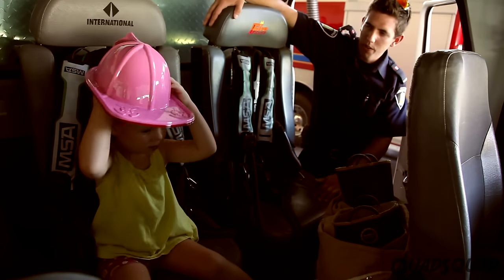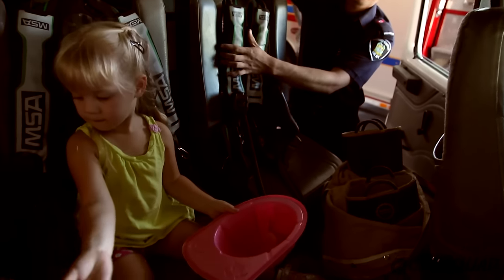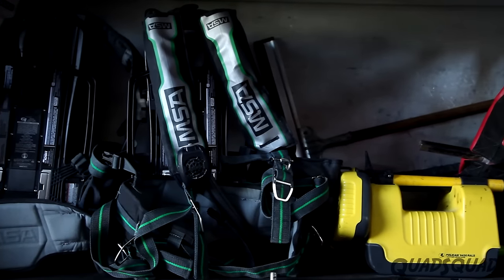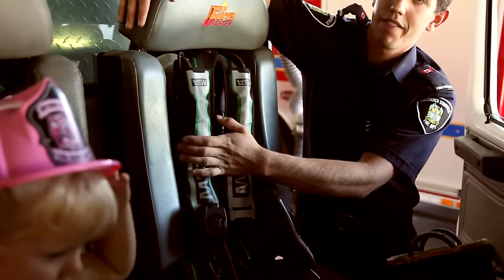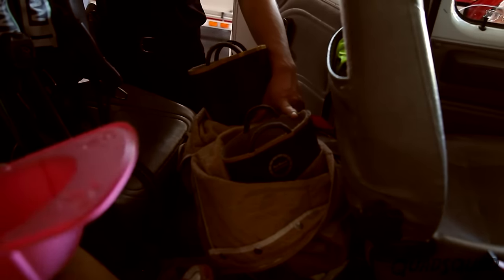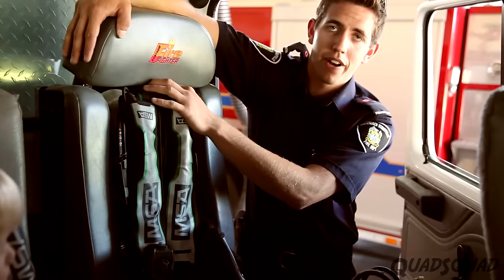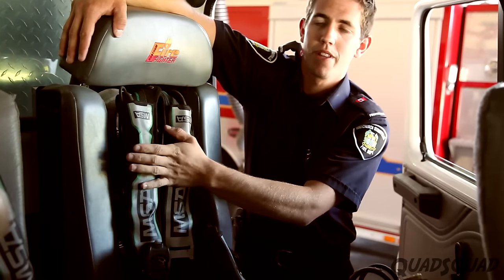Back here is where the normal firefighters sit, and a lot of guys keep their gear in the back of the truck. These are air packs that allow us to breathe in areas where you normally cannot breathe. Every time we have a fire we have to put our gear and our clothes through the laundry to make sure that it's clean, because we don't want the contamination — the bad things that come out of a fire — to affect us or anyone that we come home to.